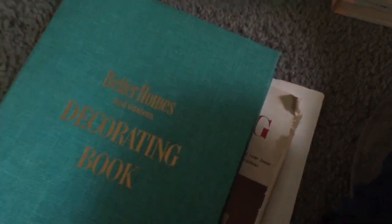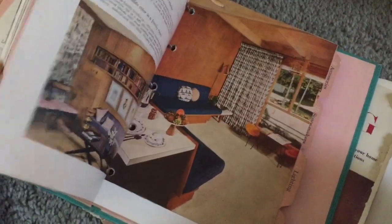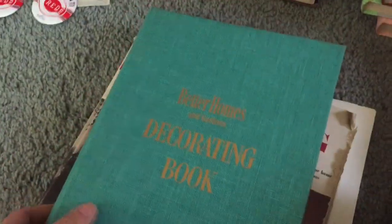I got one more book — this is the Better Homes and Gardens Decorating Book. I hadn't had this one yet and knew it was out there. It's a fun one if you like decorating mid-century; it has lots of different ideas showing furniture arrangements and different styles. It does have the original jacket on it, but I took it off because it was in bad condition and I'd rip it even more flipping through it.